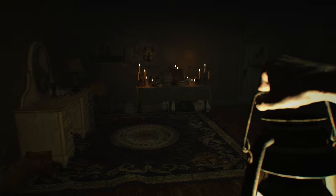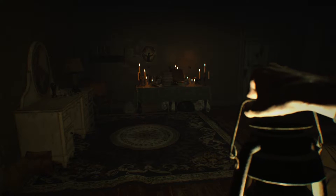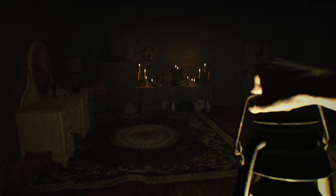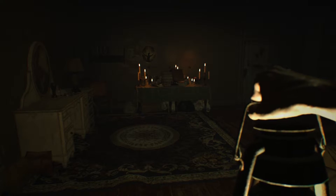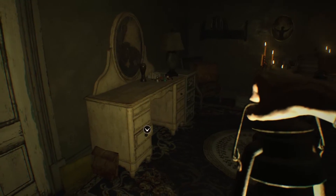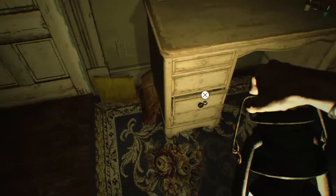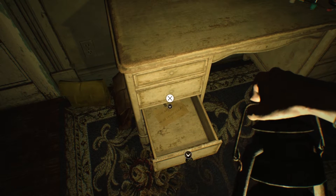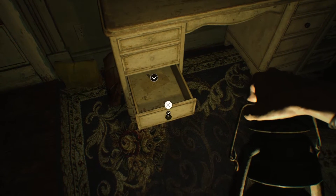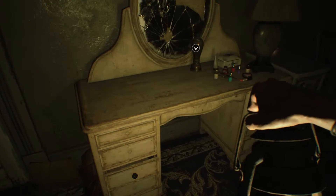Every once in a while, Marguerite is gonna come back and you need to make sure the room looks exactly the way it did when she left. Otherwise she's gonna notice and bad things are gonna happen. Let's start off here. We'll open up this drawer and there's a note: 'The same time as all other clocks.' And that's our first hint for one of these puzzles.